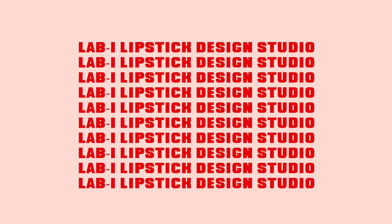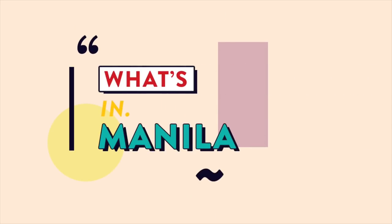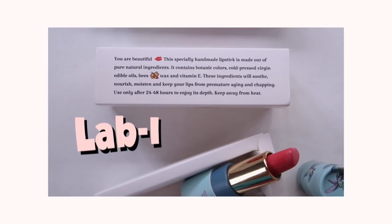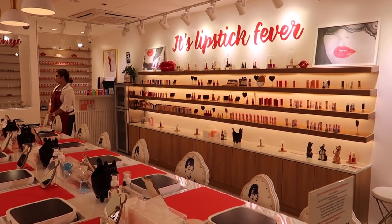So we just came into Lab Eye and we're going to do the make-your-own experience, where we can make our own custom lipstick.